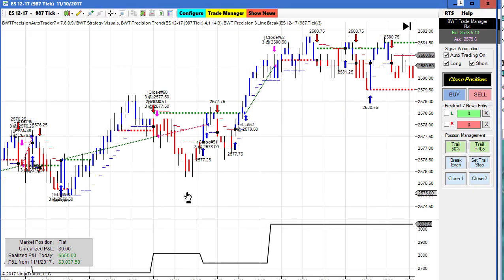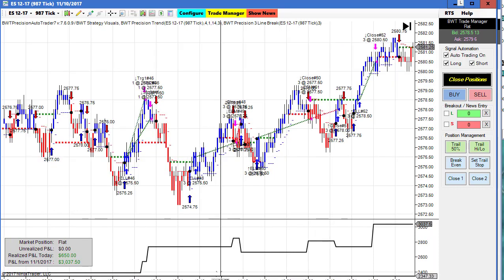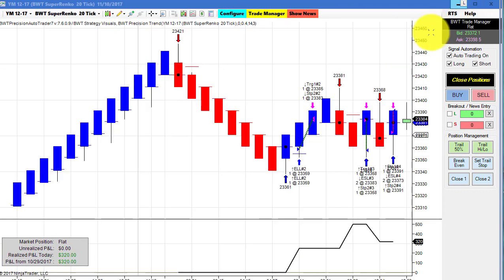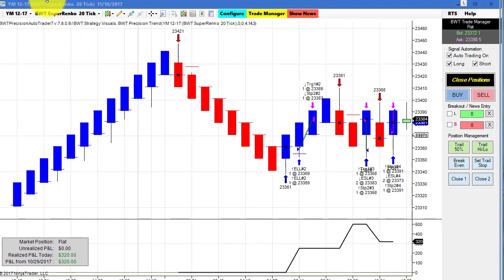The E-mini S&P on a 987-tick chart with our line break logic did rather well today — $650. We had a modest gain on the NASDAQ Super Enco 10-tick of $255. The Dow on a Super Enco 20-tick did $320. It also did a few hundred dollars yesterday, but I didn't show it. For such a large time frame, it's been cranking out small gains, so I'm not sure if I'm going to continue following this chart.